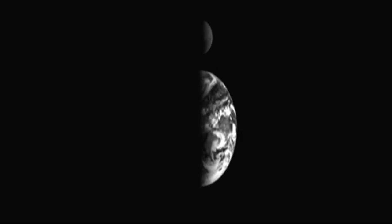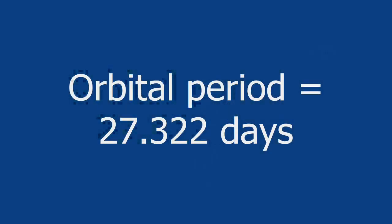The Moon orbits the Earth once every 27.322 days. It also takes approximately 27 days for the Moon to rotate once on its axis. As a result, the Moon does not seem to be spinning, but appears to observers from Earth to be keeping almost perfectly still. Scientists call this synchronous rotation.